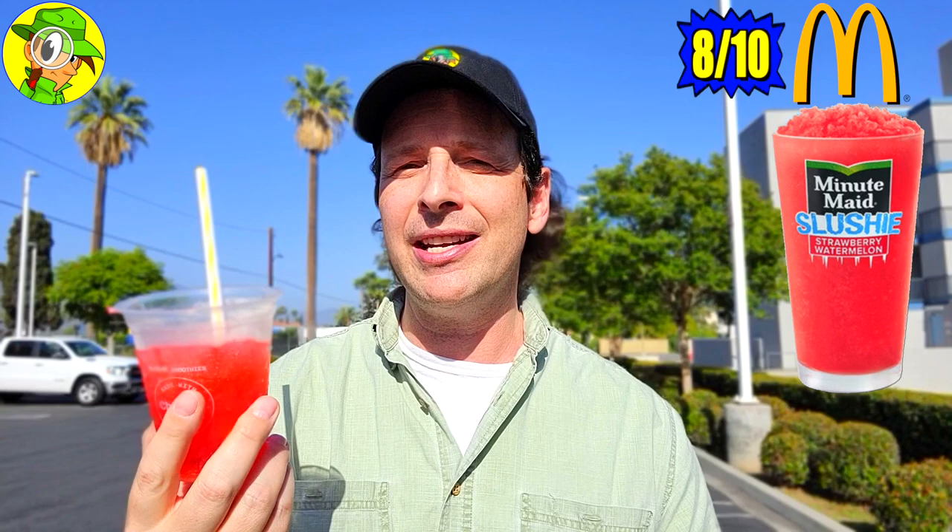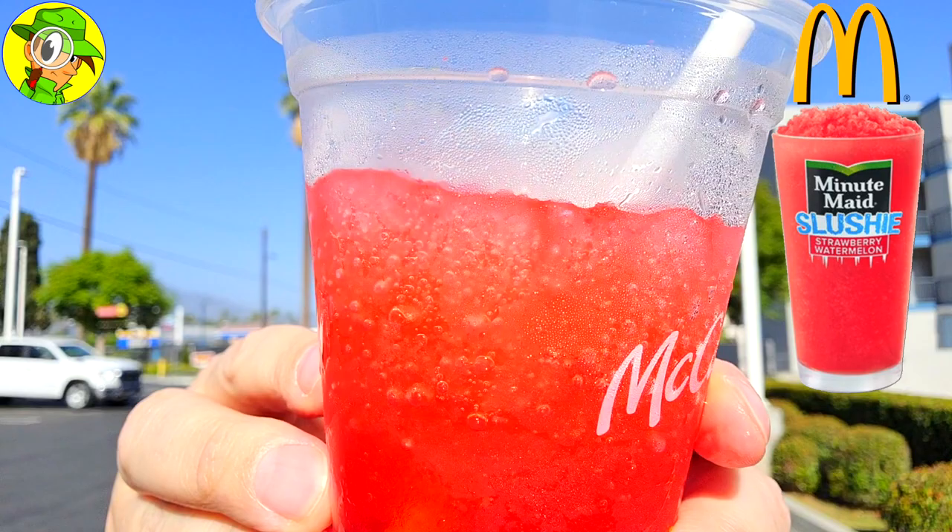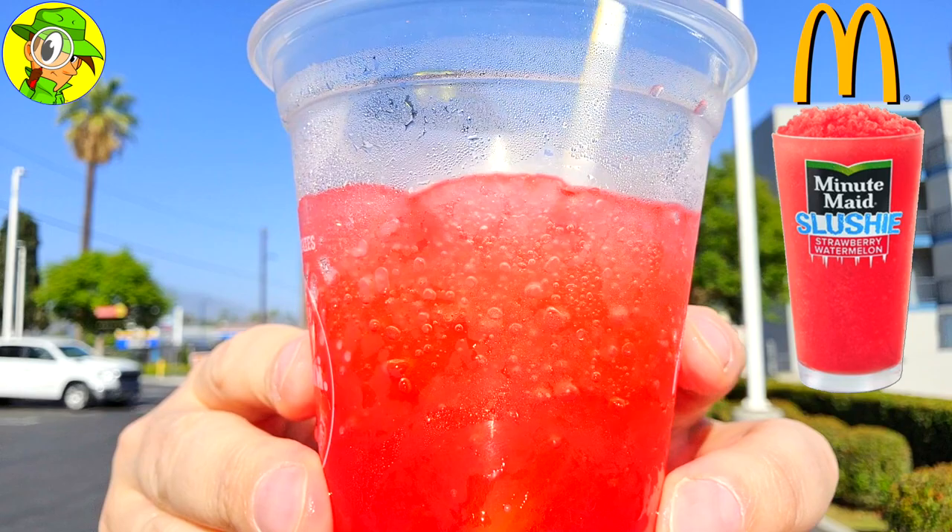So on the overall scale of one to ten, I'm going to give the all-new Minute Maid strawberry watermelon slushie here at Mickey D's a pretty solid eight out of ten. It's really going to satisfy the itch if you want something kind of fruity, kind of artificially sweet tasting, but it's not overly over the top with the sweetness, which I'm digging. And it's nice and frosty — even though it's about 90 degrees right now, it's really holding its own even though it's kind of melting on top.